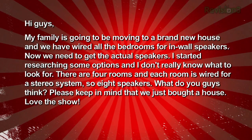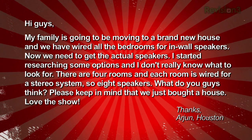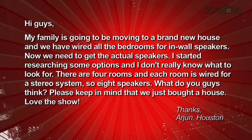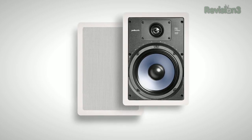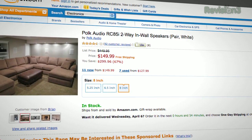Arjun in Houston says: 'My family's going to be moving to a brand new house, and we have wired all the bedrooms for in-wall speakers. There are four rooms, each wired for a stereo system — eight speakers total. What do you guys think? Please keep in mind that we just bought a house.' If 'we just bought a house' is code for 'let's not spend a lot of cash on those speakers,' you might want to check out Polk Audio's RC85i — $150 for a pair — which has gotten four and a half stars after 90 reviews on Amazon.